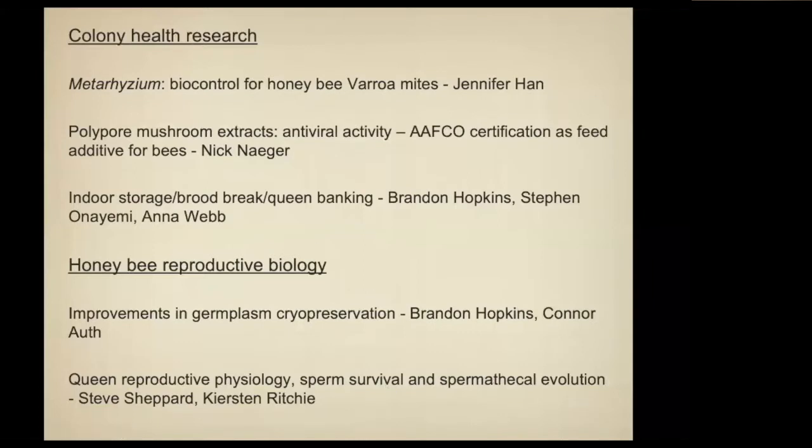I have a PhD student, Kirsten Ritchie, and she has a very interesting project looking at asymmetrical sperm survival in the honeybee queen. Unlike any other animal, the honeybee queen has a spermatheca and keeps sperm alive for several years inside her body. That's pretty unusual in the animal world, and it also leads to the potential for natural selection and basically evolution at that very basic level.